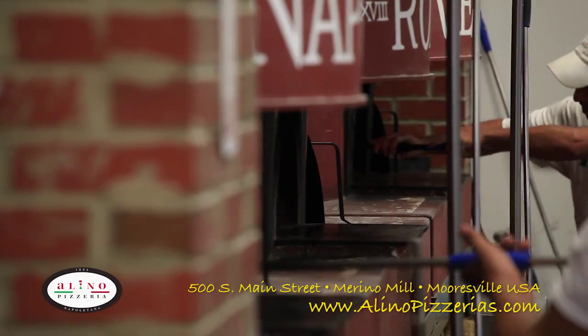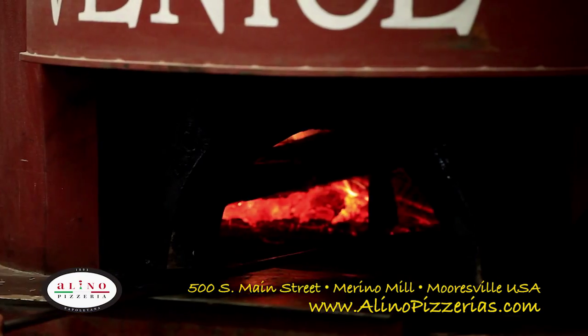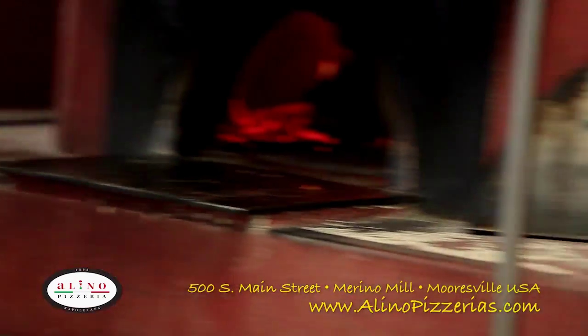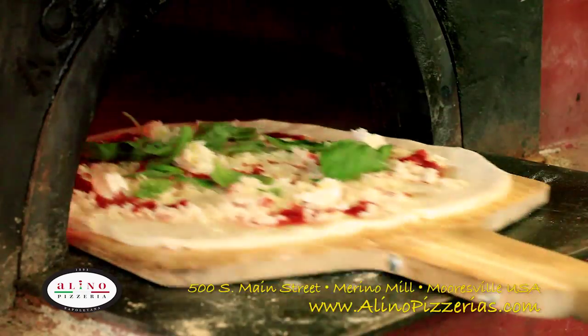If you've ever been to Alino Pizzeria then you've seen our beautiful ovens. Our ovens are made of volcanic sand from Mount Vesuvius. They are able to withstand the highest of temperatures to cook your pizza in just 90 seconds.